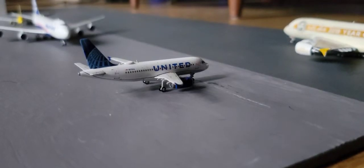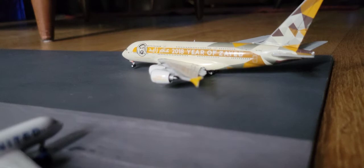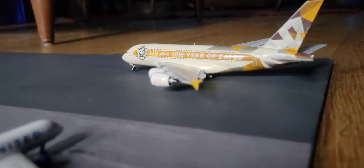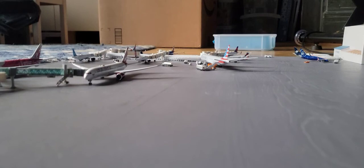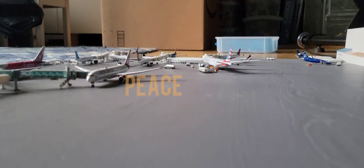Next up here we have the United Airbus A319 — he came in from Denver and he's gonna be heading back out there. To conclude the airport update, here we have the Etihad Airbus A380-800 — he came in from Abu Dhabi and he's gonna be heading back out to Abu Dhabi via Dublin. I really hope you guys enjoyed my New Haven model airport update. If you did enjoy this video, like and subscribe — and without further ado, peace.